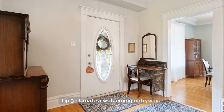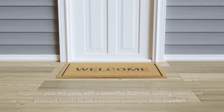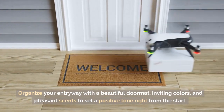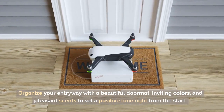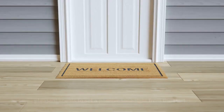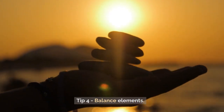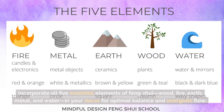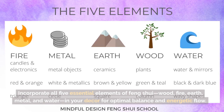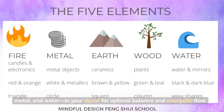Tip 3: Create a Welcoming Entryway. Organize your entryway with a beautiful doormat, inviting colors, and pleasant scents to set a positive tone right from the start. Tip 4: Balance Elements. Incorporate all 5 essential elements of Feng Shui — wood, fire, earth, metal, and water — in your décor for optimal balance and energetic flow.